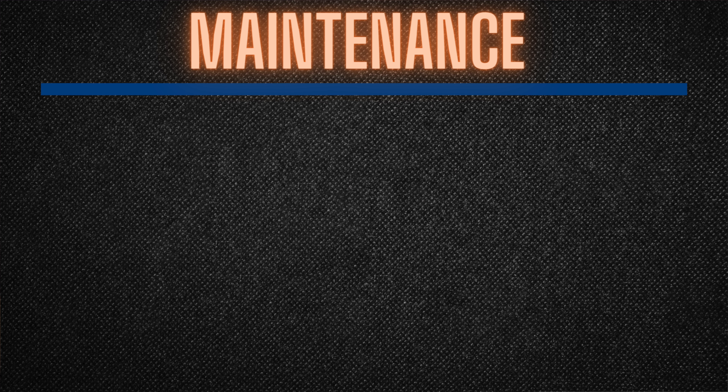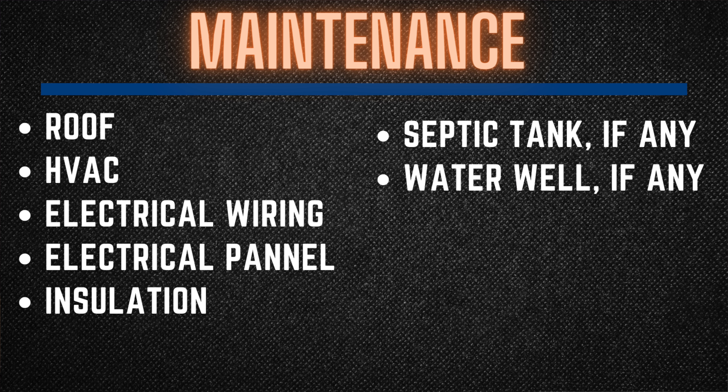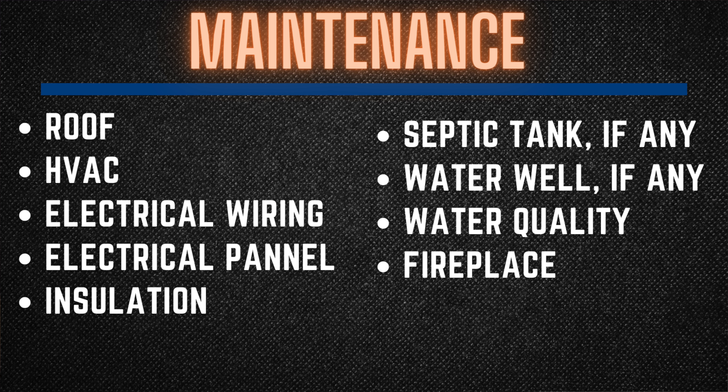The last upgrade that increases the resale value of your home is upgrading any items or aspects that reduce the maintenance hassle for the future buyer. If your home is 10 to 15 years old or more, any big ticket items requiring the buyer's immediate attention as soon as they take over could be extremely off-putting and can jeopardize your deal. I highly recommend that if you have the ability, you either remedy or replace these big ticket items. Not only will it prevent your deal from falling apart, but it gives you more leverage when negotiating, ultimately increasing your chances of getting top dollar. These items include — but are not limited to — the roof, the HVAC system, electrical wiring, electrical panel, insulation, septic tank, water well, water quality, wood burning fireplace maintenance, and windows.